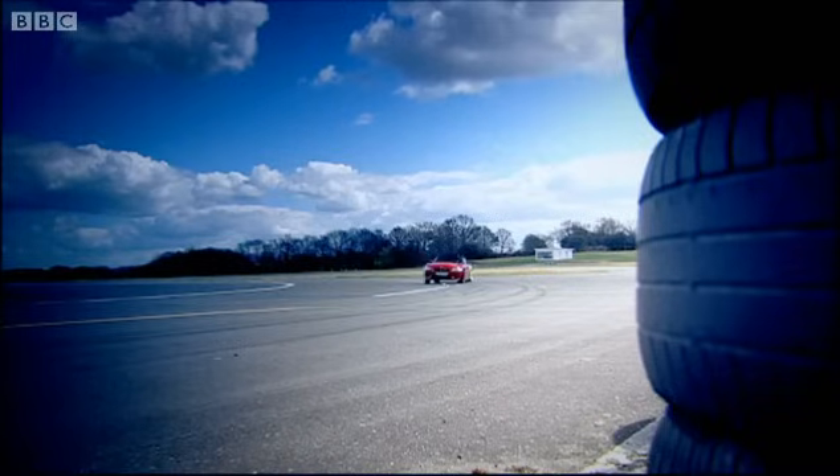Whoa! Understeer! Bloody hell! I was not expecting that! The Z4 M is, in fact, a bit of a handful.